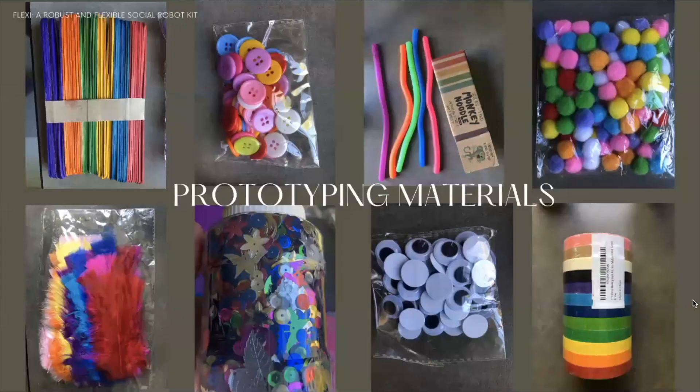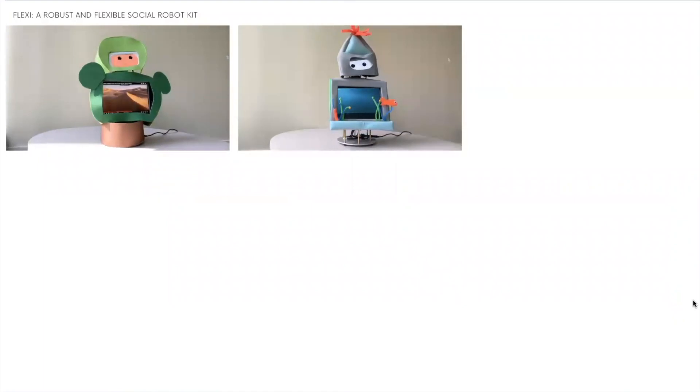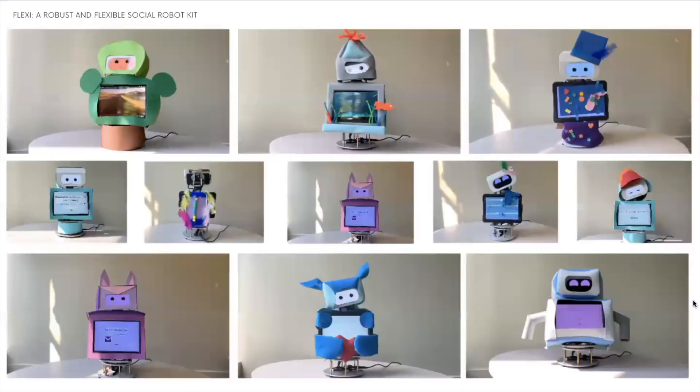We now show a few prototypes that can be easily built by anyone interested in robotics, using standard prototyping materials. We created new embodiments for Flexi — for example, a cactus robot and an aquarium robot that serves not only for direct human-robot interaction but also as a calming device for presence. We also recreated design ideas shared by participants, such as a robot with no belly desired by a 60-year-old participant, demonstrating the flexibility of this robot.